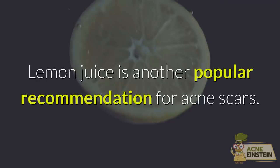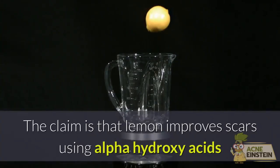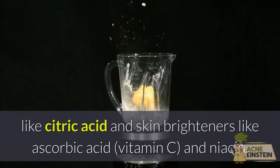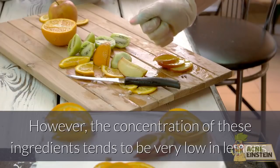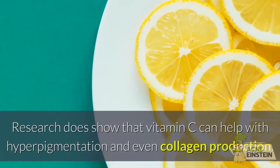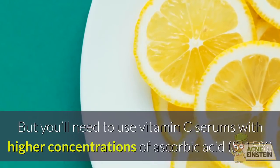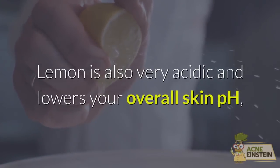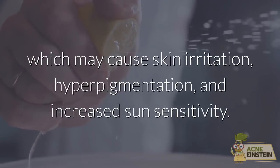Avoid #2: Lemon Juice. Lemon juice is another popular recommendation for acne scars. The claim is that lemon improves scars using alpha-hydroxy acids like citric acid and skin brighteners like ascorbic acid, vitamin C, and niacin. However, the concentration of these ingredients tends to be very low in lemons. Research does show that vitamin C can help with hyperpigmentation and collagen production, but you'll need vitamin C serums with higher concentrations of ascorbic acid — 5–15% — to obtain these benefits. Lemon is also very acidic and may cause skin irritation, hyperpigmentation, and increased sun sensitivity.